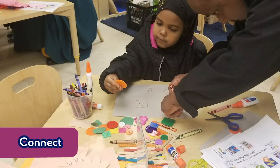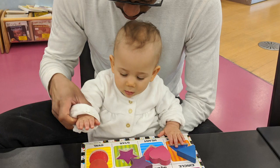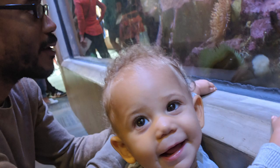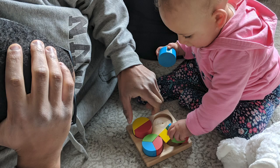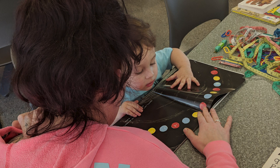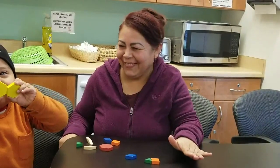Tip number five: show your child that math is found in everyday things. Ask your child to compare the size of fish or their stuffed animals. See who has the longest feet in the house, or find shapes. Math is everywhere.